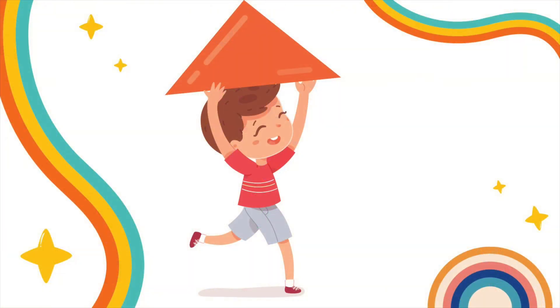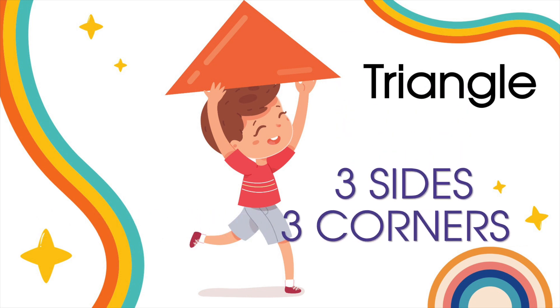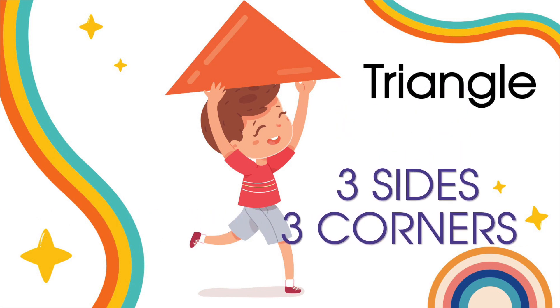Okay, ready for the next shape? Can you name this shape? Yes! Correct! This is a triangle. A triangle is a shape formed when three straight lines meet. All triangles have three sides and three corners.